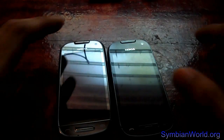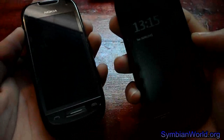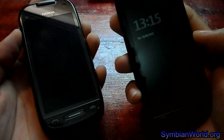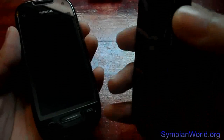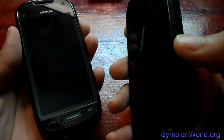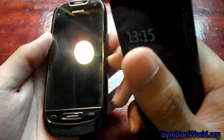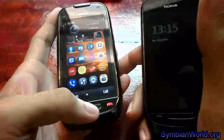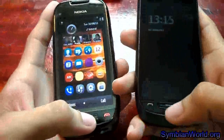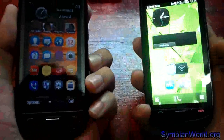Here we have the Nokia C7 and Nokia 701. The Nokia 701 was launched together with the Nokia 700 and Nokia 600 last week in Hong Kong. They run on the latest Symbian 3 operating system — Symbian Bell — while the Nokia C7, one of the first batch of Symbian devices, just received the Symbian Anna update last week. You can see they have a similar design.